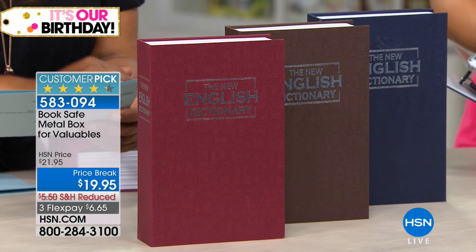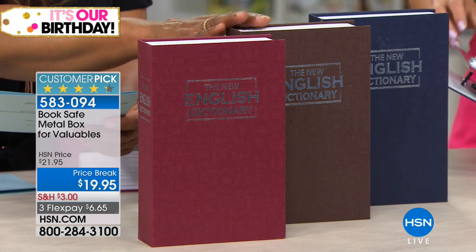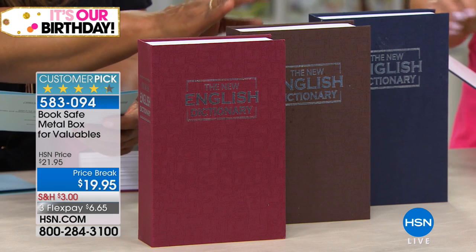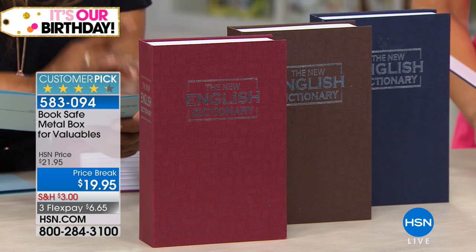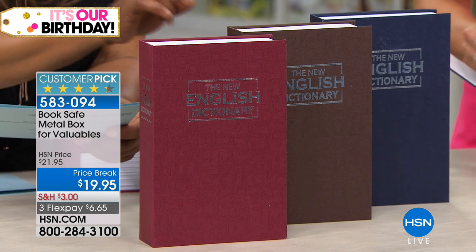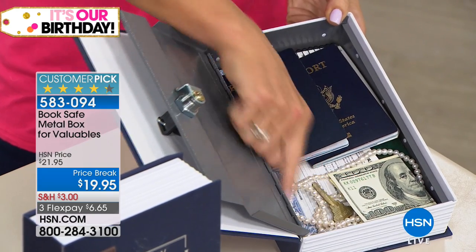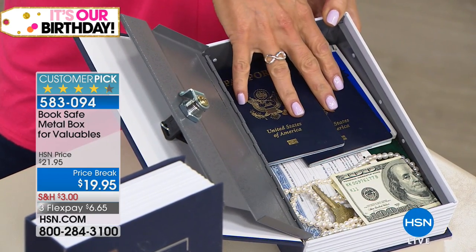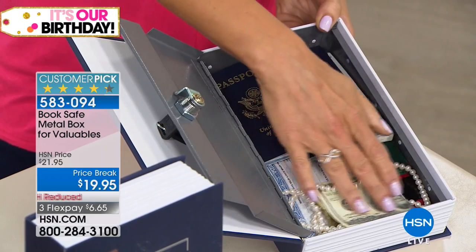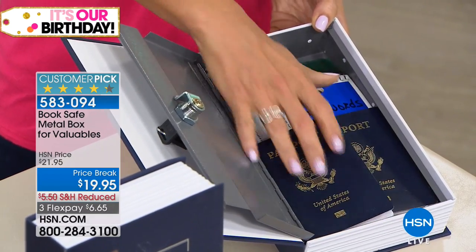The color choices are red — which is the rust color, so ask for rust — then we've got brown, which is the most limited choice with only 100 remaining, and also blue. To give you an idea of the size, it is 6.2 inches long by 9.5 inches wide and a little over two inches deep, so it holds a nice amount — certainly your personal documents.